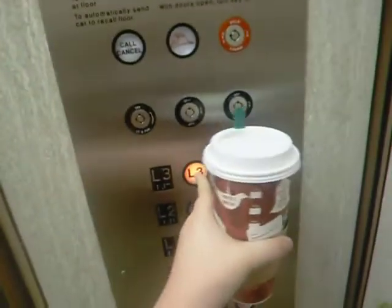Okay, this is the elevator at Bloomingdale's at the Mall at Short Hills. We want to go to L3.